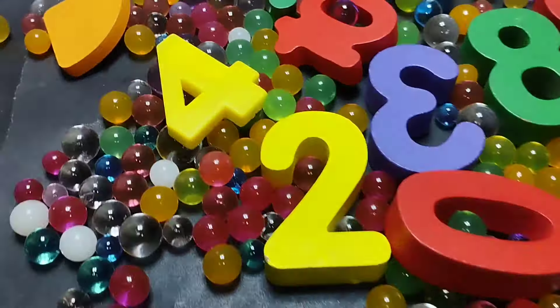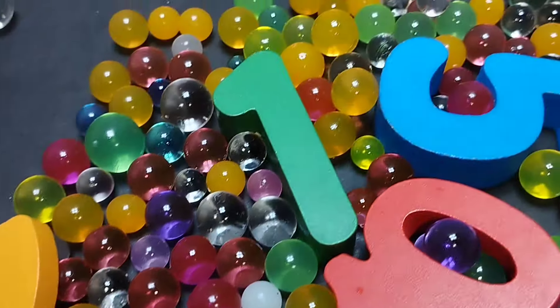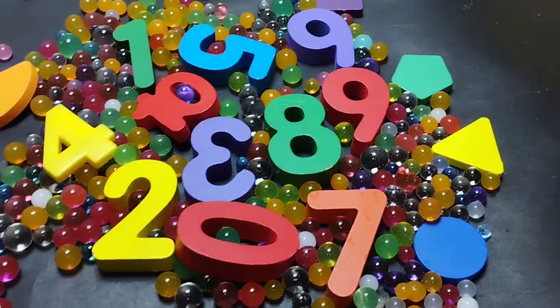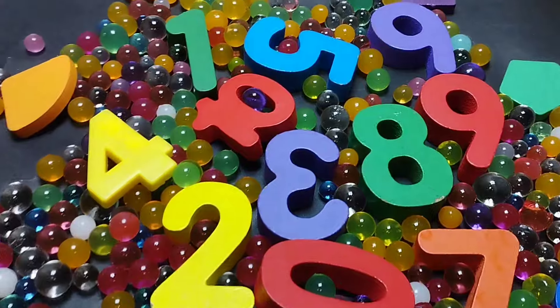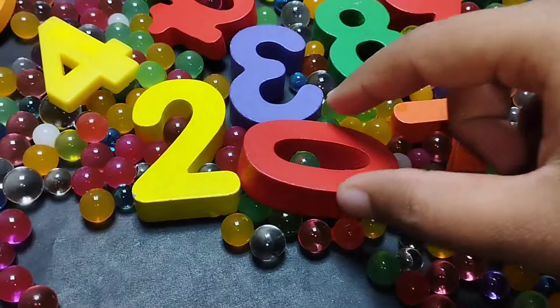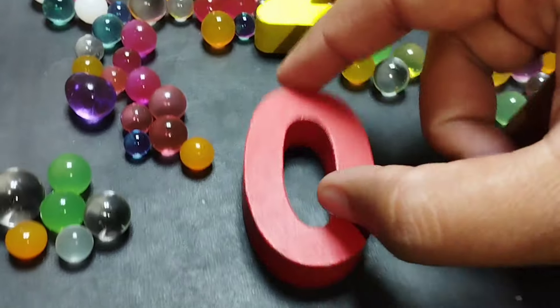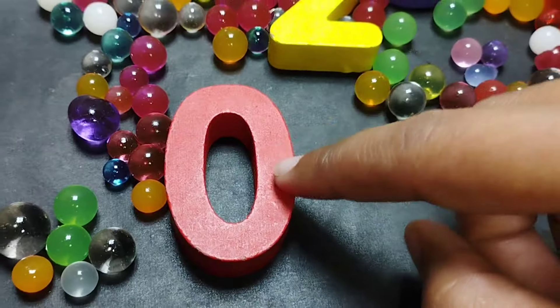Today we have a lot of wooden number blocks. We have wooden numbers and some wooden shapes with colorful poles. Let's find the first number. The first number is 0. This is number 0.